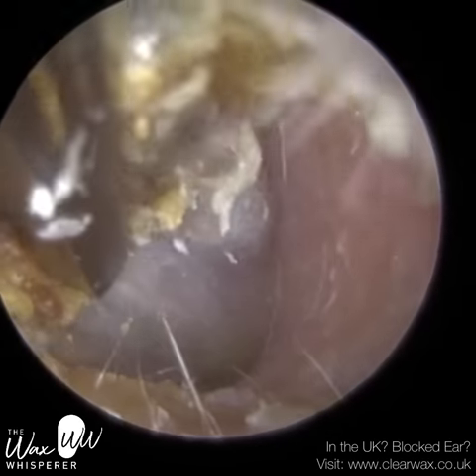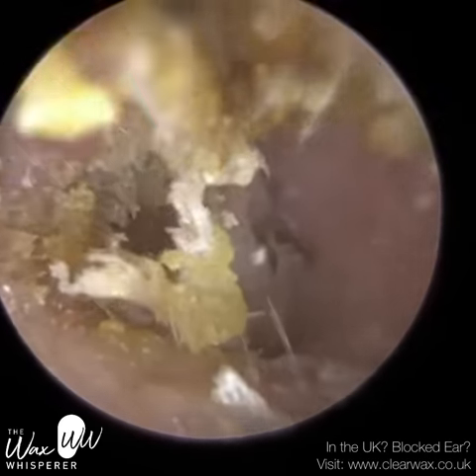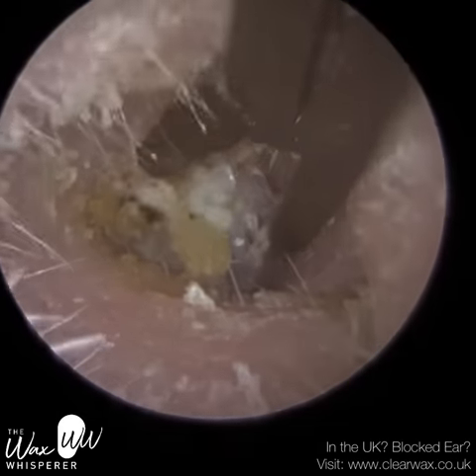You can see the bottom of the canal — the skin is moving away towards the eardrum. Now I've got a good grip and I'm trying to pull it away. However, it just sliced and cut away at the skin; it didn't remove all of it, so I'm going to go back in.